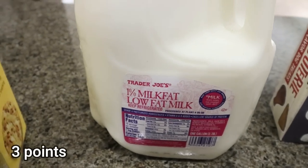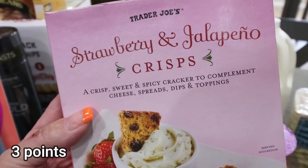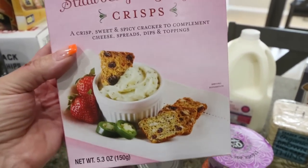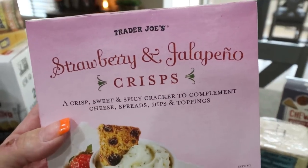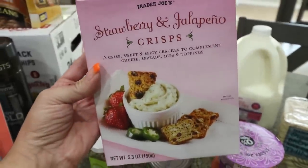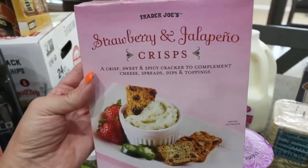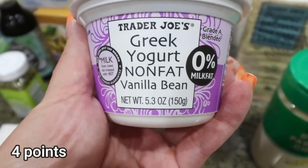I picked up a gallon of one percent milk for Troy. I also grabbed the new strawberry and jalapeño crisps — part of their summer line. Oh my goodness, these are good but they are spicy! I had a couple on my way home and they definitely have a kick. They would be so good with any dip, like a cream cheese dip.